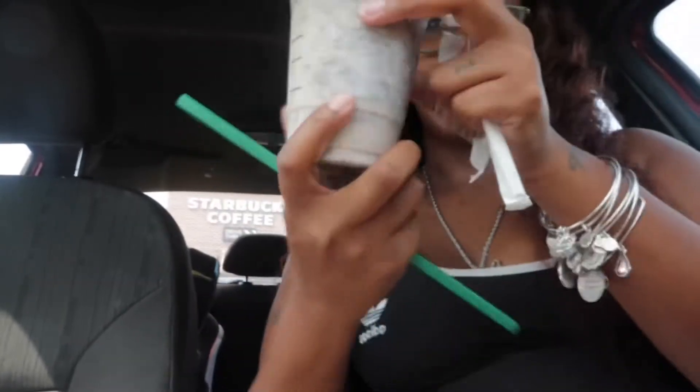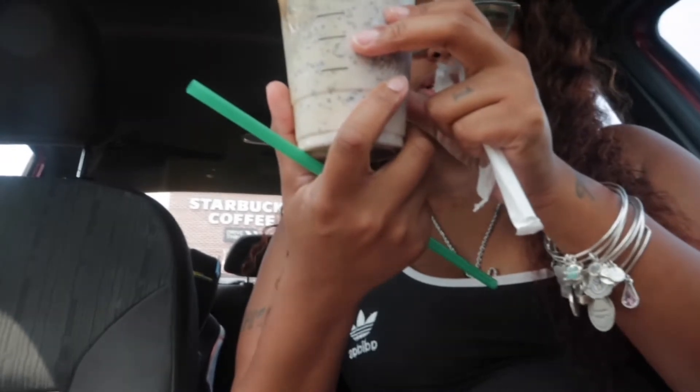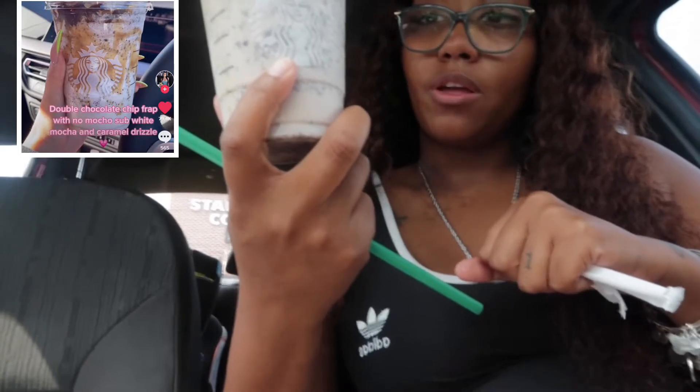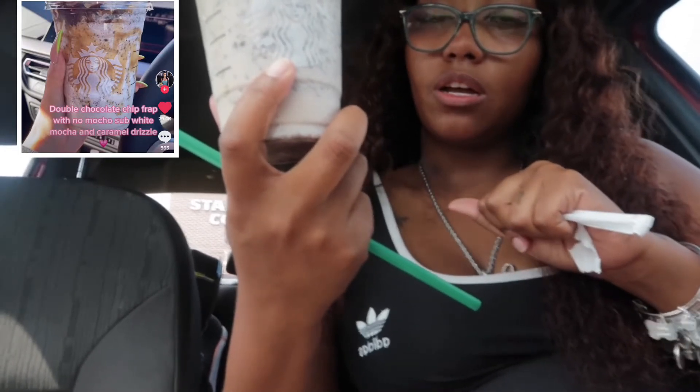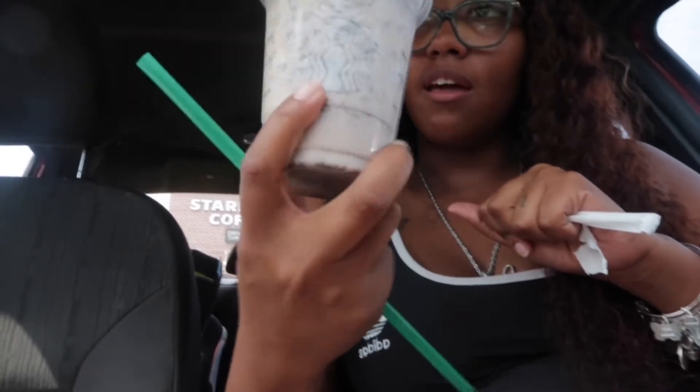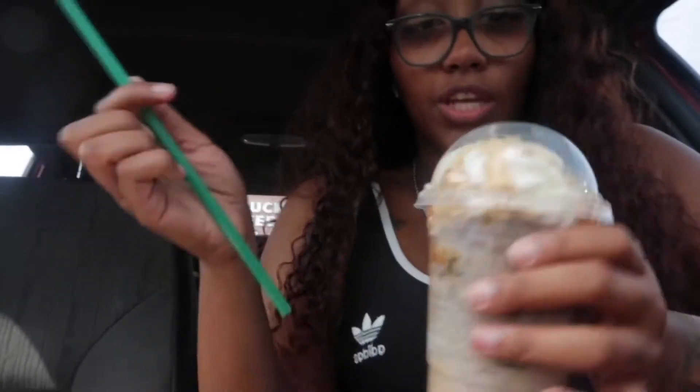Starbucks is out of everything. The employee said it's because of all these TikTok drinks — they're basically out of so much stuff. So this first one is a double chocolate chip frappuccino with extra chocolate chips. Instead of the mocha syrup, I got the white mocha syrup. They didn't have regular caramel drizzle, so she added dark caramel. I'm not sure if that makes a difference but I'm about to see.